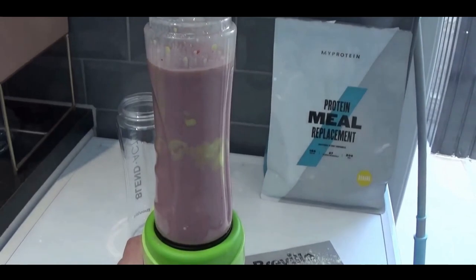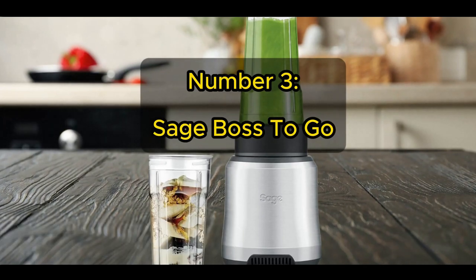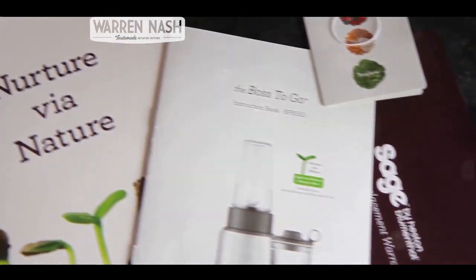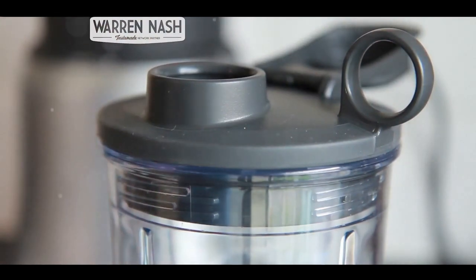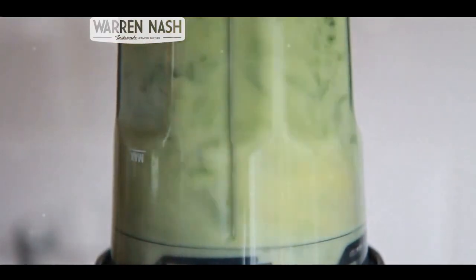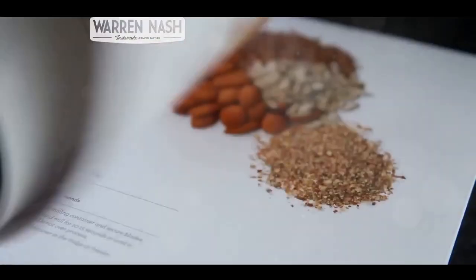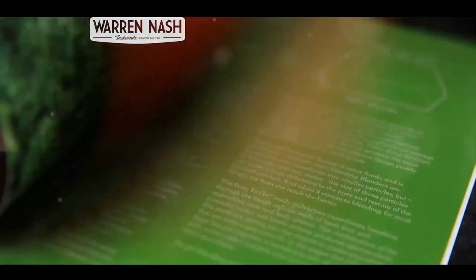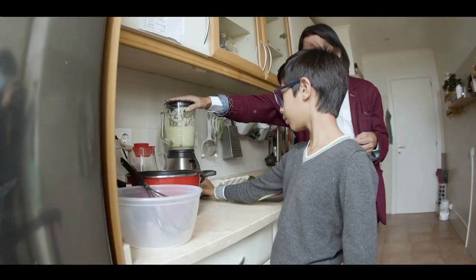Number 3 on our list is the SageBoss To Go. This isn't just another blender — it's a remarkable performer equipped with a high-speed 6-program automatic blending system. Its innovative design ensures all your ingredients are pulled toward the blades, resulting in the smoothest blends possible. The SageBoss To Go is far more versatile than a typical smoothie maker — whether it's shakes, baby food or more, this blender can handle a variety of tasks with ease. Operating it is as straightforward as pressing a button. The blender's superior build quality, featuring a durable plastic base and stainless steel blending cup, assures longevity and durability.